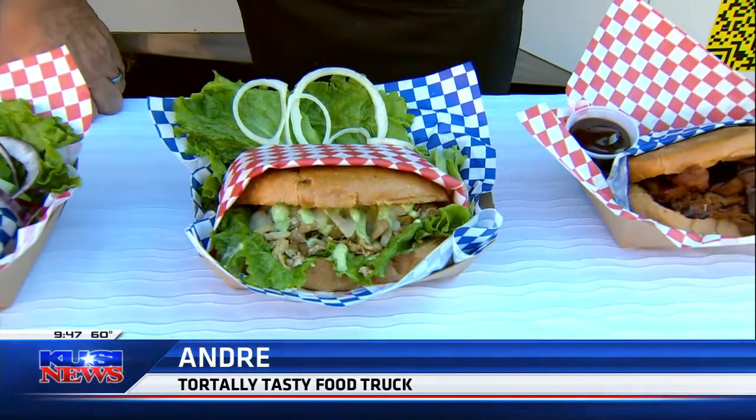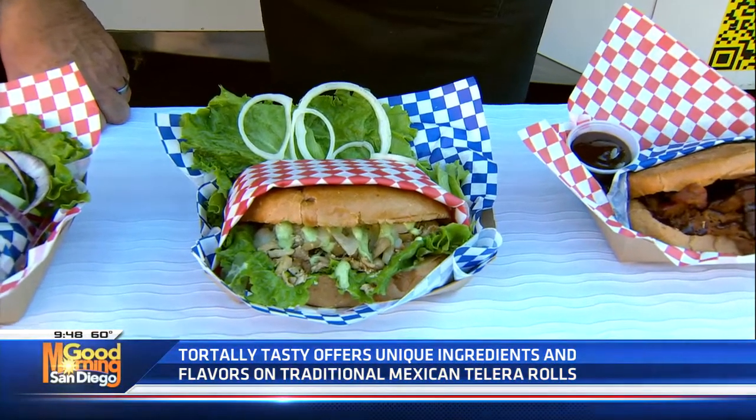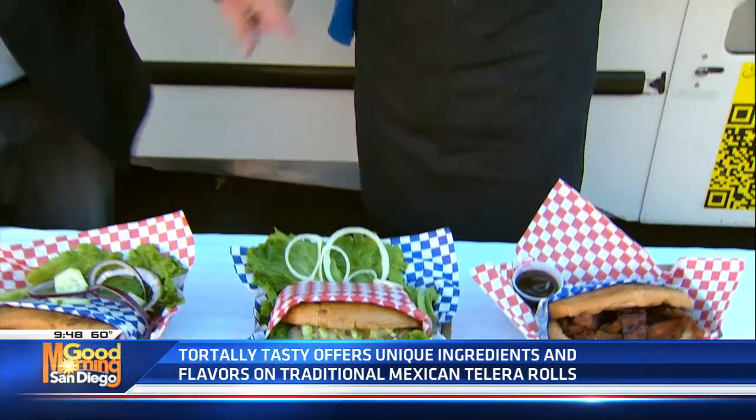It is the El Gallo. This also has lettuce, tomato, grilled onions, a cilantro lime aioli we drizzle on top, and provolone cheese. Are these your recipes, Andre? These are unfortunately not mine, but I do rock them as if they are my own. You rock them as if they're yours — you sell them like they're yours.